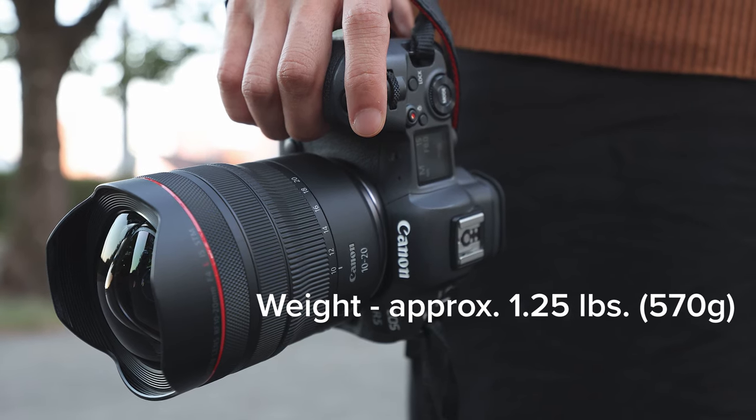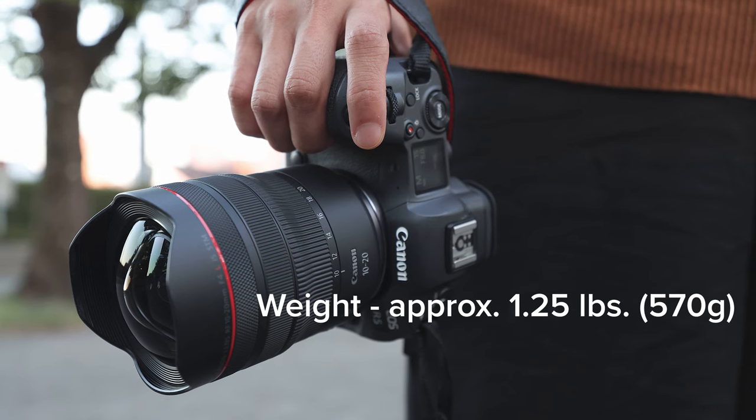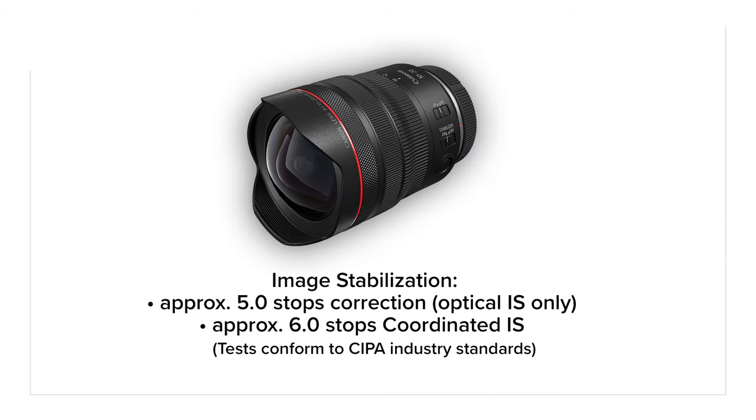For hand-holding and for video applications at all focal lengths, its minimum focus distance is just under 10 inches. The RF 10-20mm has optical image stabilization, making it even better suited for hand-holding, especially at lower light levels or when moving during video recording.